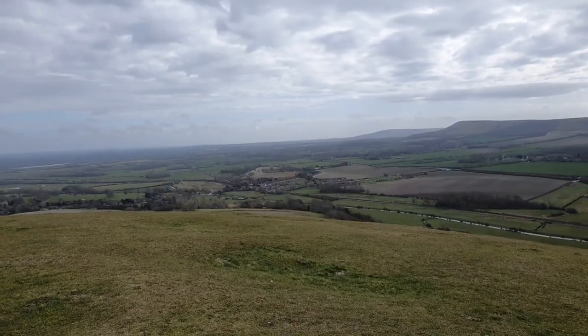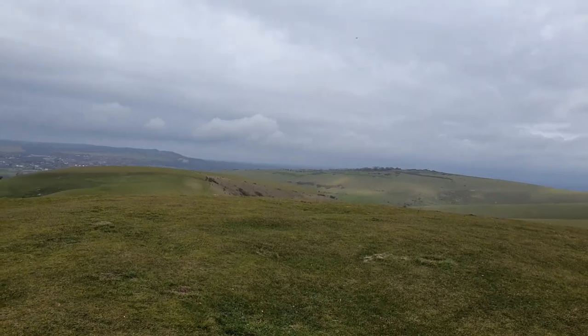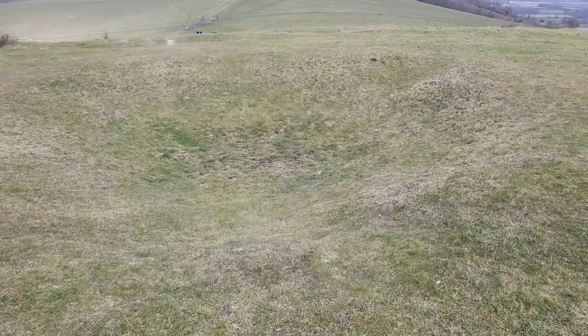These are the ramparts of the hill. I actually know exactly where I am, but for the sake of argument let's pretend we're lost. So the first thing to do before anything else is to sit down and have a cup of coffee for 10 minutes, and have a little think about where you might be and what you're going to do.